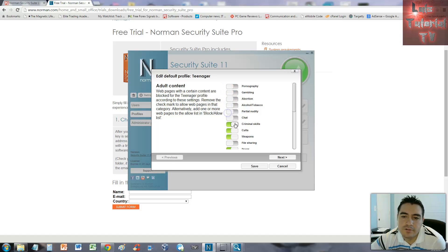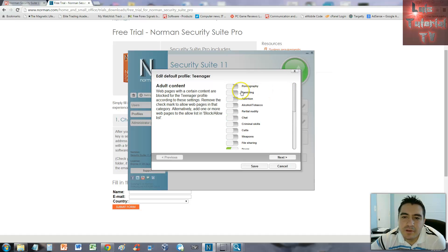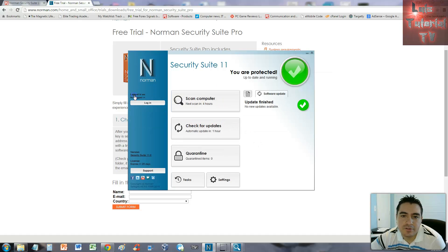Under Profiles, you can choose from child, teenager, or adult settings. For a teenager profile, you can toggle off categories like pornography, gambling, abortion, alcohol, tobacco, partial nudity, and criminal skills. It's not entirely clear whether green means blocking or not, but you can block these categories. It's not very complex, so it's easy to use.